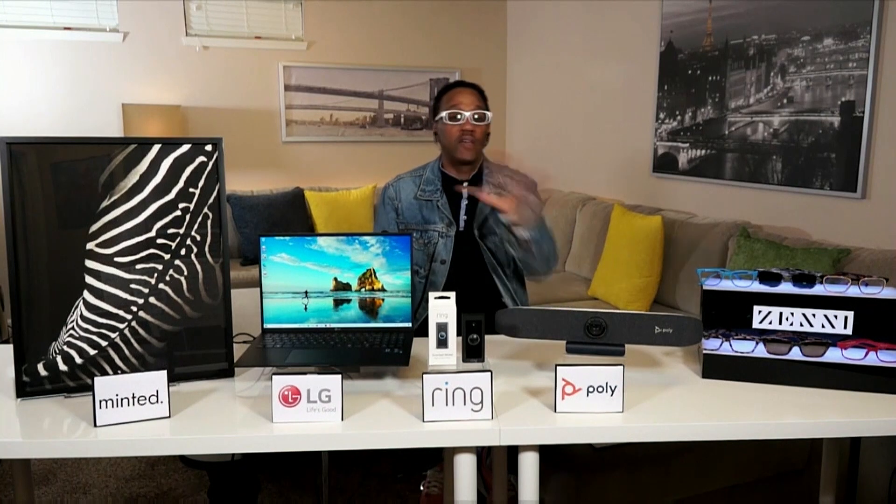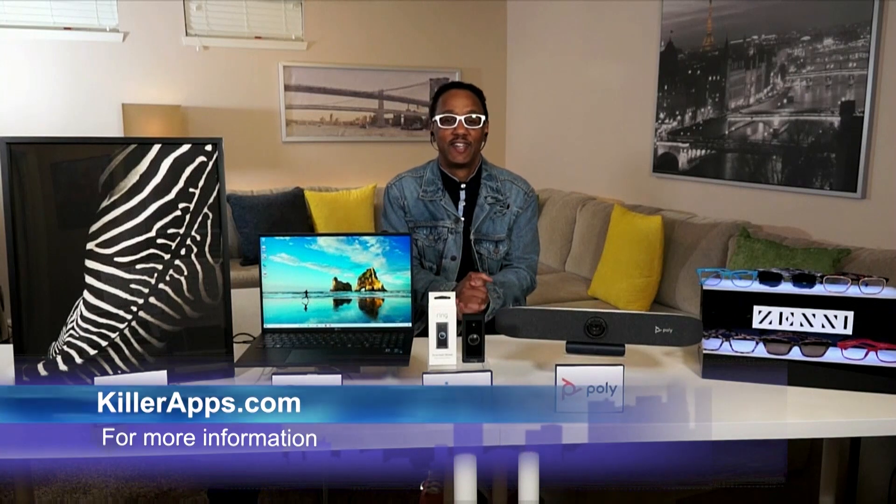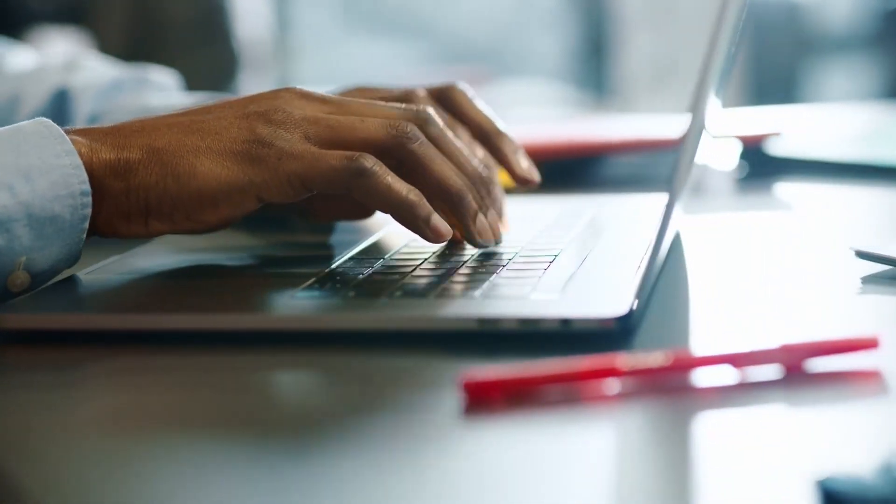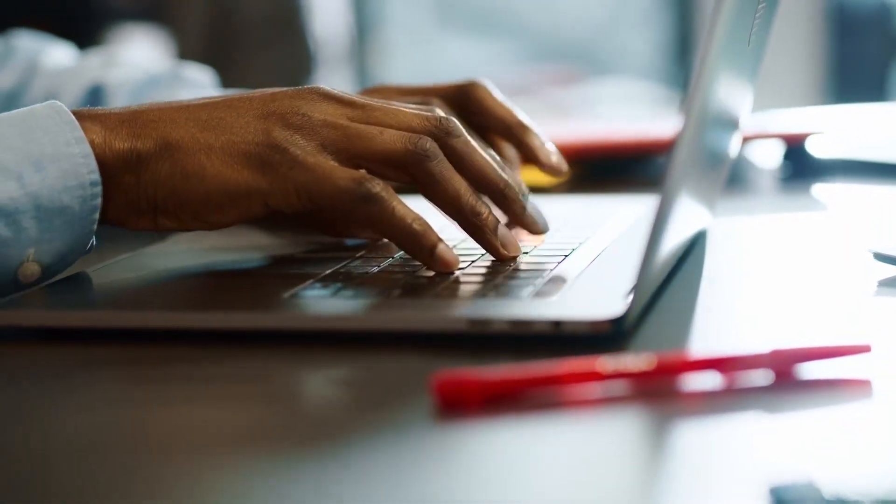And if you want to see everything that I talked about, just go to our website, which is KillerApps.com. Digital lifestyle expert Mario Armstrong, bringing you the best. I'm David Wiley for California Life.